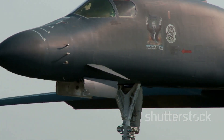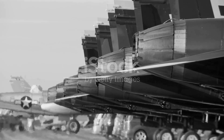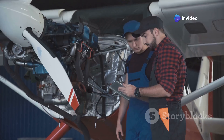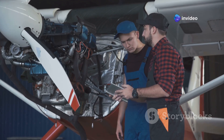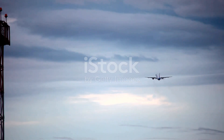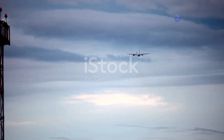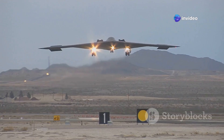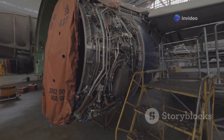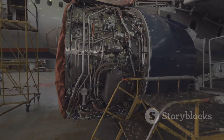Despite its impressive service record, the B-52's age is starting to show. Its Pratt and Whitney TF-33 engines, while reliable, are outdated. These engines are becoming increasingly expensive to maintain and lack the fuel efficiency of modern engines. The TF-33 engines also present environmental concerns, having a higher carbon footprint compared to newer models. Their noise levels are also a concern, especially during takeoff and landing. These factors necessitate a modernization effort to keep the B-52 operationally viable and cost-effective.